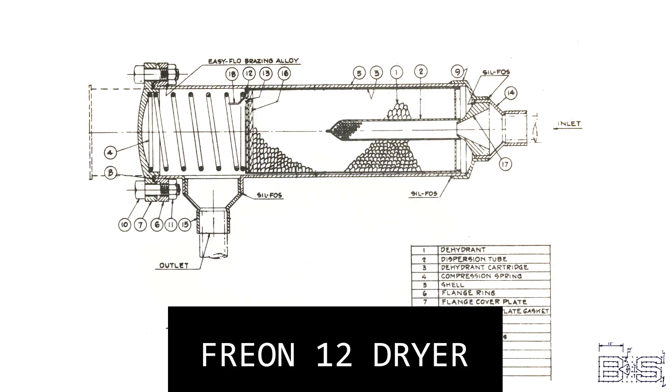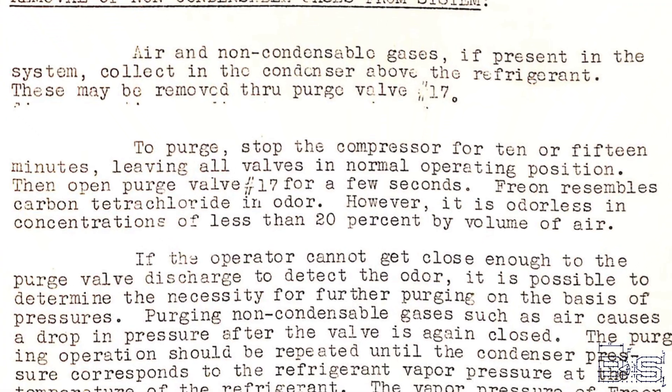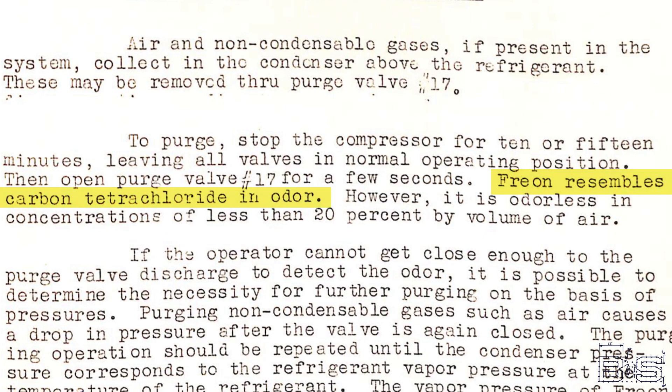After you repair something in a refrigeration circuit, you can't just open the valves and hope that everything starts working again. You have to make sure that nothing but Freon is allowed to enter the refrigeration circuit. To do this, you would evacuate all the air with a vacuum pump, then cut in the liquid line dryer when adding the Freon back. The dryer is filled with an activated alumina that removes any moisture as liquid passes through it. If any air remains in the system, it will collect at the top of the condenser and can be purged by cracking the valve at the top until you smell Freon. According to the manual, Freon resembles the odor of carbon tetrachloride.